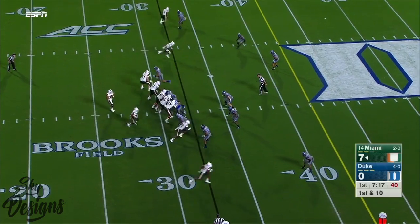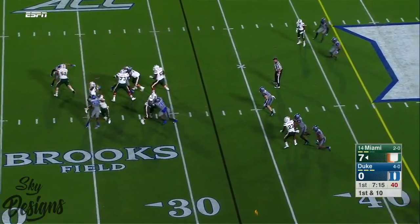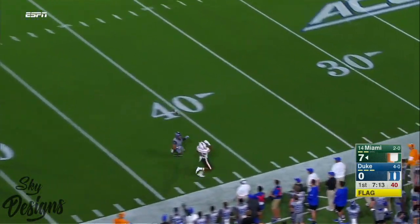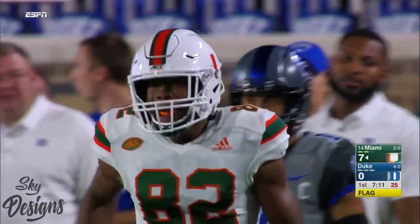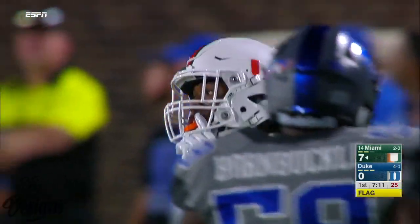Mark Walton, the tailback for Miami. Flags are down. Rozier is going to take a shot down the field for Richards — I believe he made that catch. Looks like he got his foot inbounds. Let's see if this play is going to hold up or not.